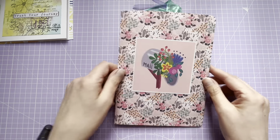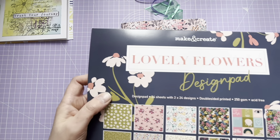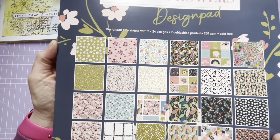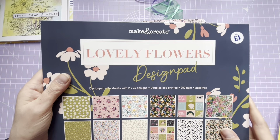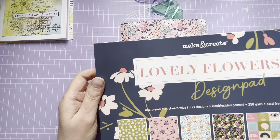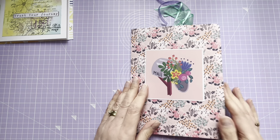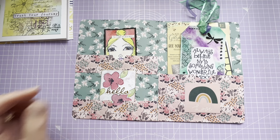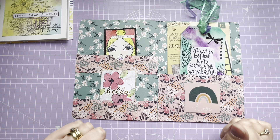I've made a little folder using this paper pad - Make and Create - lovely flowers, beautiful papers. I think this was from The Works - yes, the new crafty things we're seeing there now. So I've made this little wallet, and inside our swap is for two ATCs, a tag, and a few little extras.